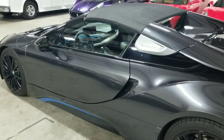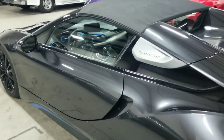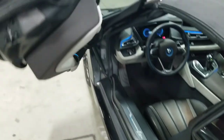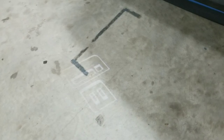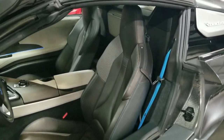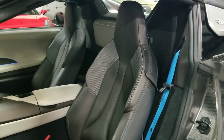We're going to go ahead and take a look at the interior of this i8. As I mentioned, this vehicle features the beautiful butterfly doors. To open the doors, we reach inside and press the button and the door will pop right open. If we take a look at the ground, we can see the i8 symbol illuminated on the ground. This vehicle also features a carbon-fiber tub, so it's extremely lightweight, and we have the beautiful Dalbergia brown leather interior with contrast frozen blue stitching and seat belts.